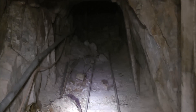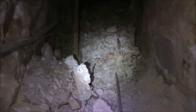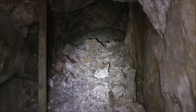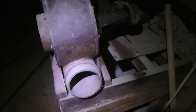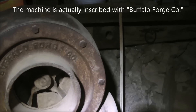The branching tunnel ended pretty quickly at a major collapse. You can see the ore cart tracks leading right into it — you can't go any further. Here's a close-up of a small machine, some kind of blower or exhaust unit operated by a pulley in the back. It says at the top, I think, 'Buffalo Ford Company.'